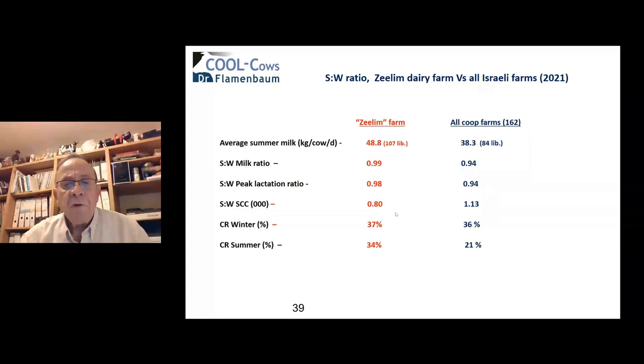Fertility further confirms the results: conception rate in summer at Ze'elim drops only 3 percentage units and is 15 percentage points higher than the average Israeli farm. This farm is managed by two very dedicated ladies who are highly cooperative, and this is the moment to thank them for the collaboration that helps us understand the true potential of these cows.